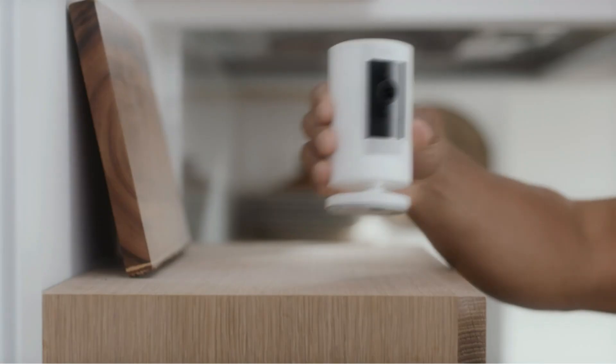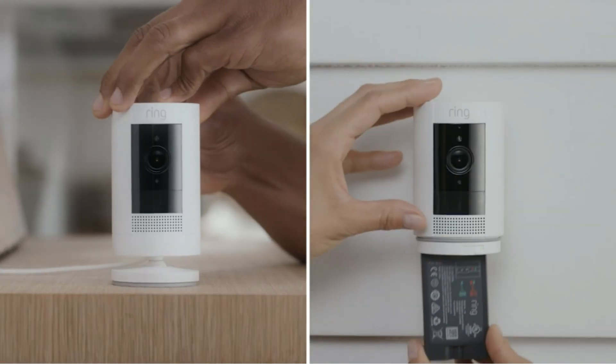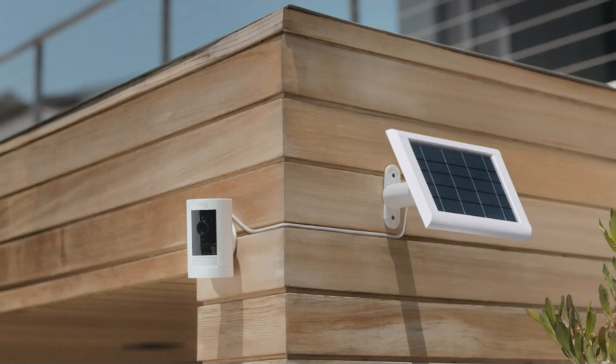Extra features like motion detection, voice assistant compatibility, and cloud storage allow you to get the most out of your new indoor viewpoint.